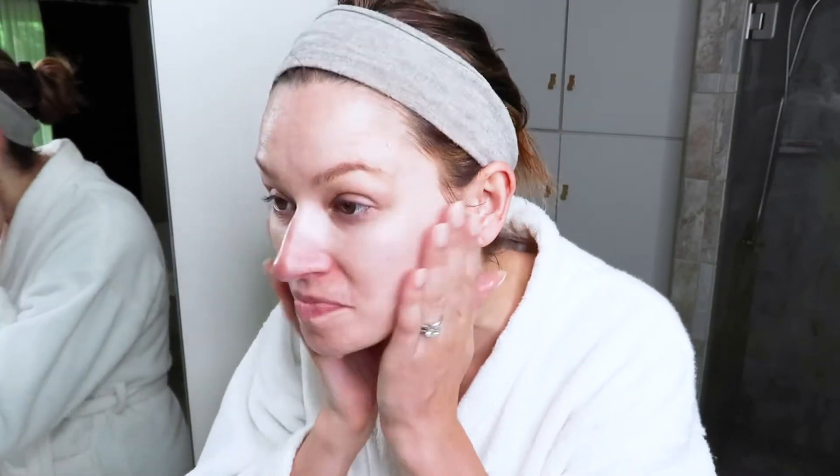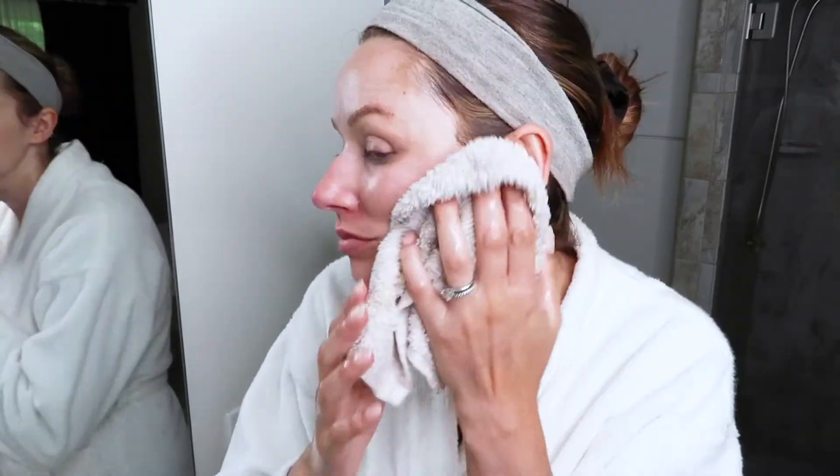A couple of cons: like all foaming cleansers, it's not recommended for dry skin. Also, it doesn't work very well with my electric cleansing brush from Vanity Planet — foaming washes don't tend to suds up well with the brush, so I use a gel-based cleanser when I'm using the brush. Overall, I love using this in the morning. It does a great job refreshing and hydrating the skin, and it's very lightweight, getting the skin prepped for the rest of my skincare routine.